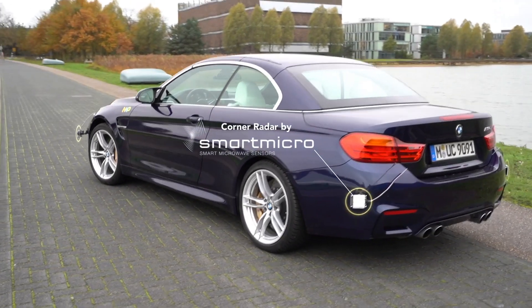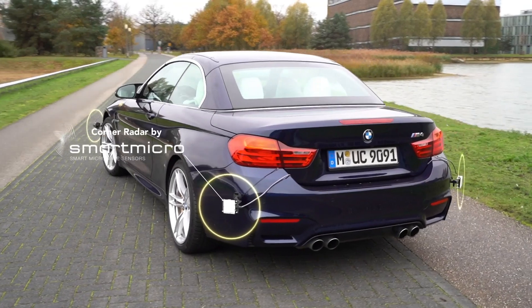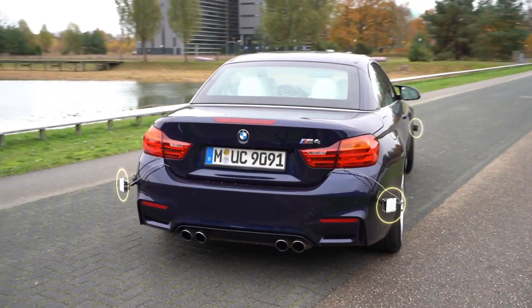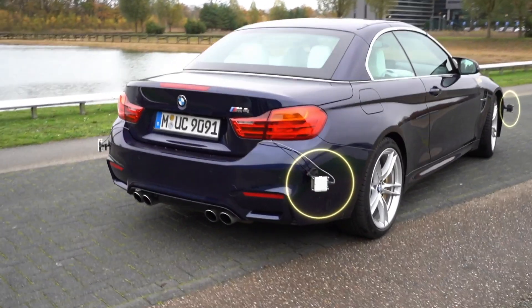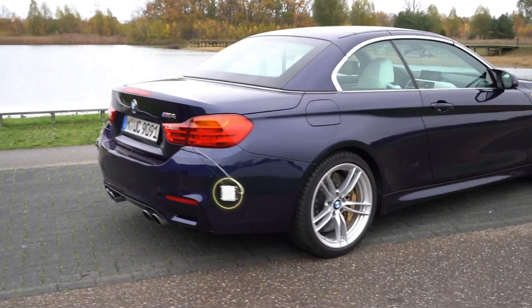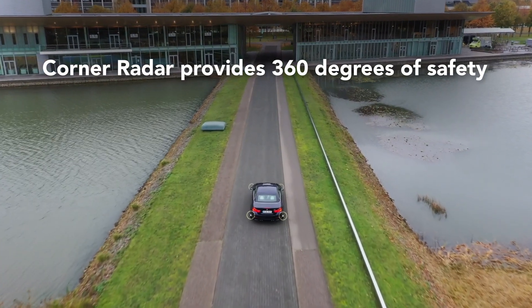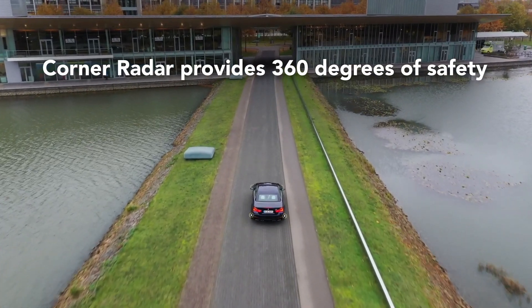Corner radar, which is located on all four corners of the vehicle, requires significantly enhanced angular resolution for detecting and clearly separating multiple objects simultaneously, and provides the ability to surround the car in 360 degrees of safety.